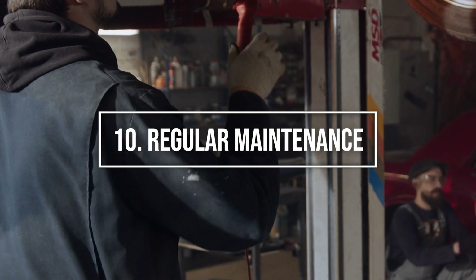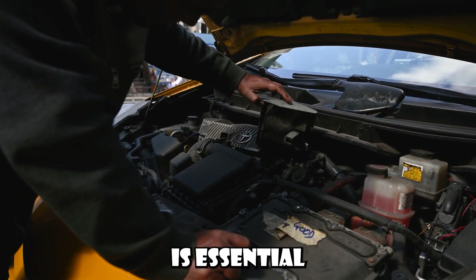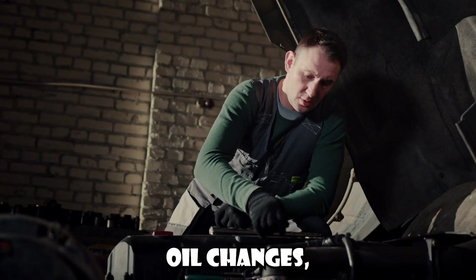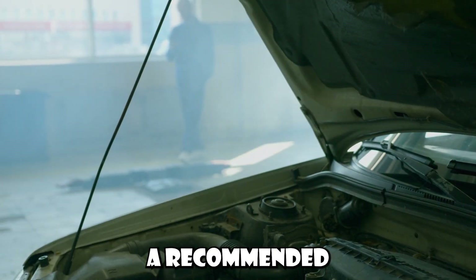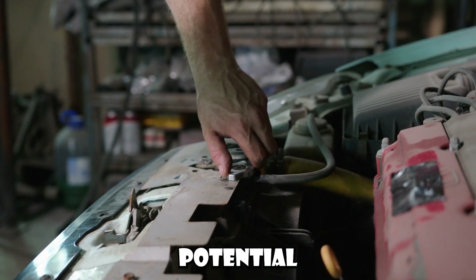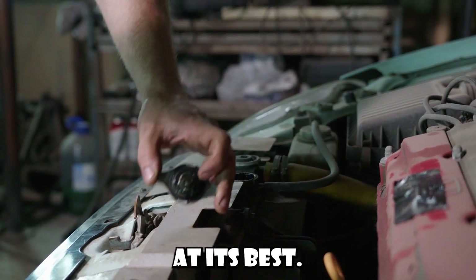Number 10: Regular maintenance checks. Committing to a regular maintenance schedule is essential for the longevity of your new car. This includes oil changes, tyre rotations, brake inspections, and other routine checks. Your car's manual will provide a recommended schedule for these services. Regular maintenance can detect potential problems early, ensuring your car continues to perform at its best.